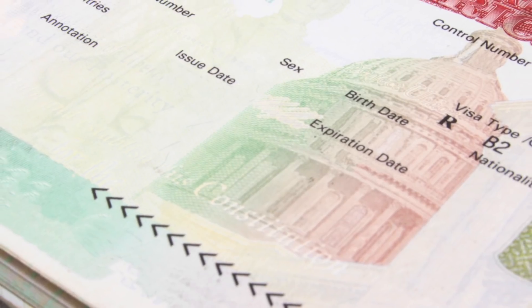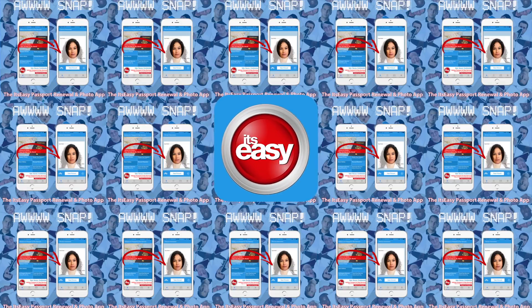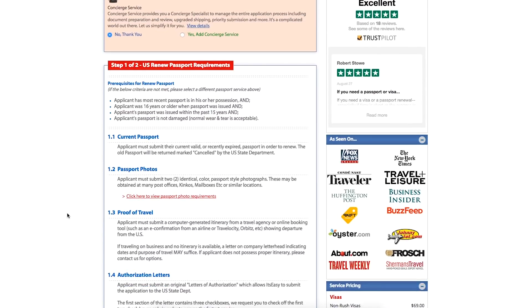If you plan a trip overseas, the first thing you should do after you've booked your flight is check your passport expiration date. Because according to Murphy's Law, you'll never realize your passport is about to expire or that you need a visa for your trip until the very last minute as you're leaving for the airport. If you're in the predicament of needing your passport renewed at the eleventh hour, check out itseasy.com, which can expedite your passport and visa process and help you get your paperwork within hours or days.